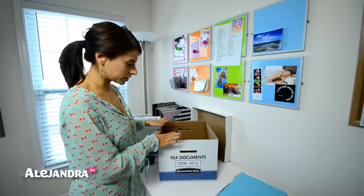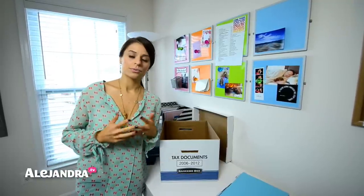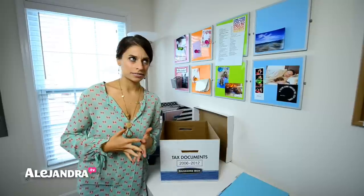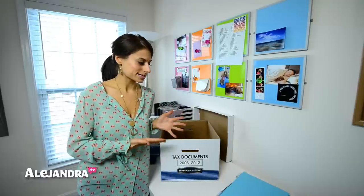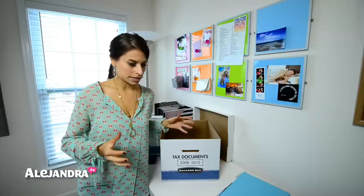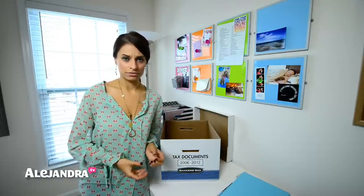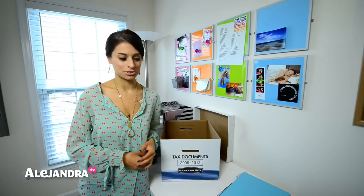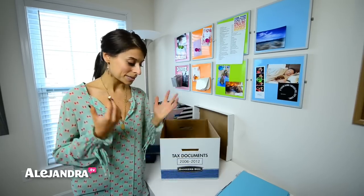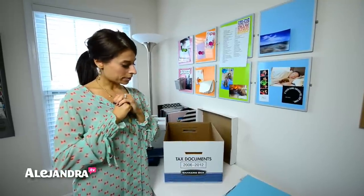So where should you keep this box? Mine is in my home office closet. You want to keep it somewhere you're not accessing too frequently, but you know where it is. Make sure it won't get damaged — for example, if your basement is prone to flooding, don't put it on the floor down there because you don't want your documents to get wet.